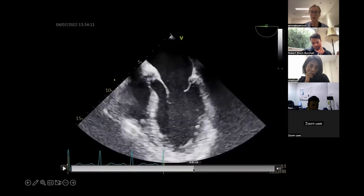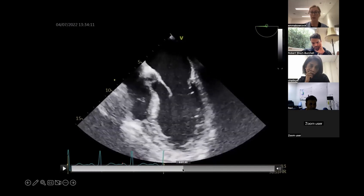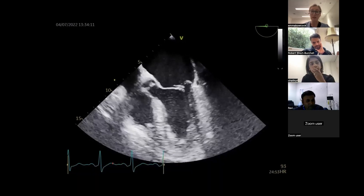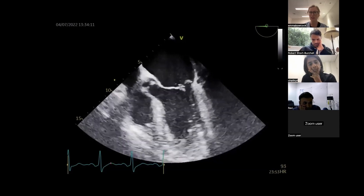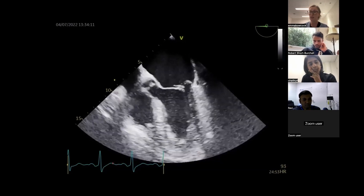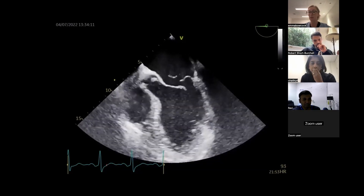Because we're somewhere between a four and a five chamber view, it's difficult to know whether we're looking at P1 plus or minus P2, and A1 plus or minus A2. You need more views to know exactly what scallop you're dealing with. The most common scallop to flail and prolapse is P2, and you can see it's absolutely pointing into the left atrium - that is a flail. The adjacent scallop might be P1 prolapsing while P2 is flailing - we definitely need more views.